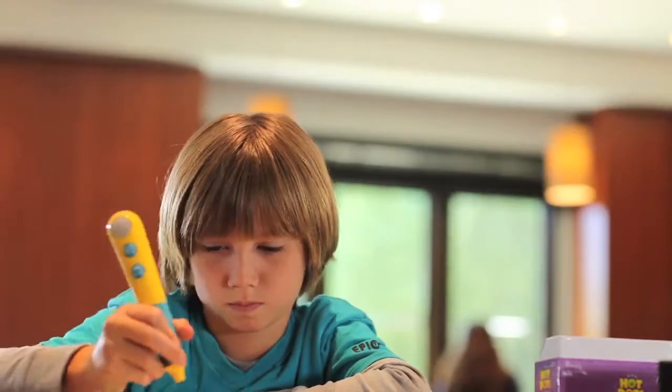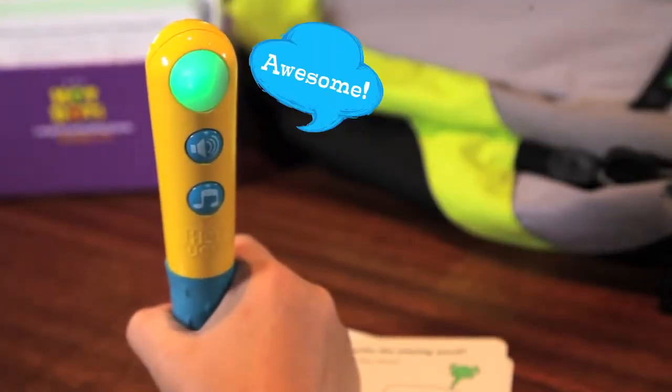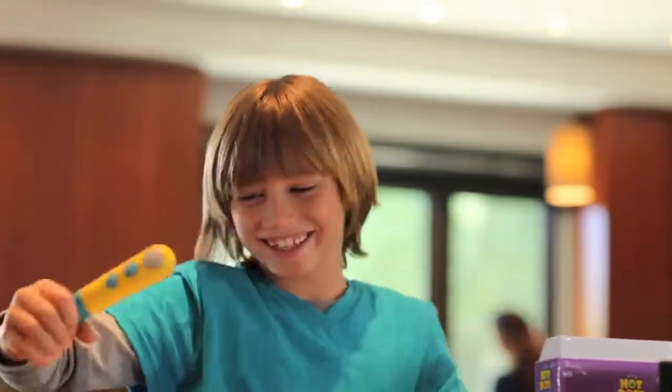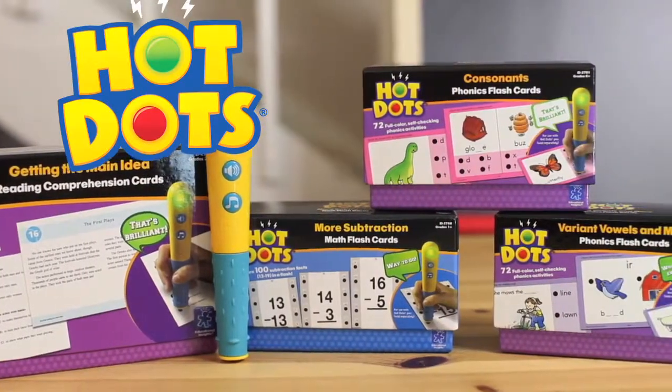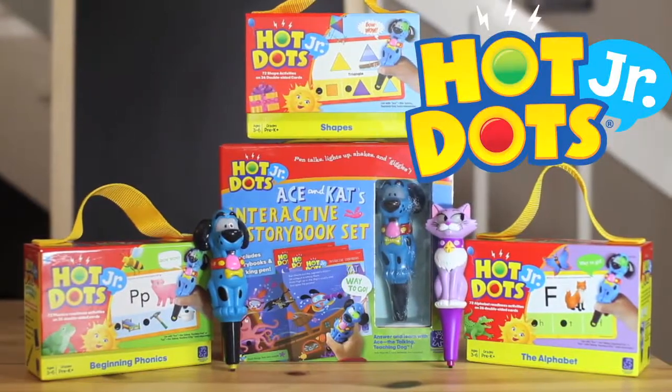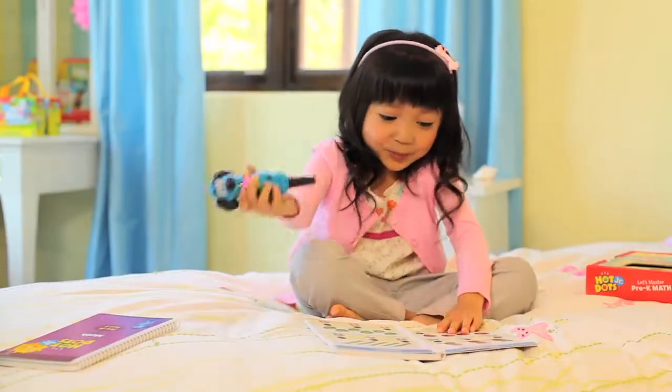Kids can work independently at their own pace on the specific skills they need to master. And Hot Dots is so much more fun than flashcards. With sets ranging from grade readiness to addition, subtraction, reading comprehension and more, Hot Dots covers every grade level from preschool to third grade.